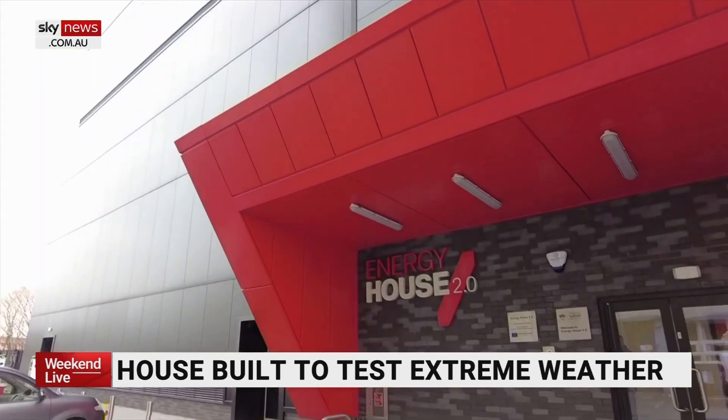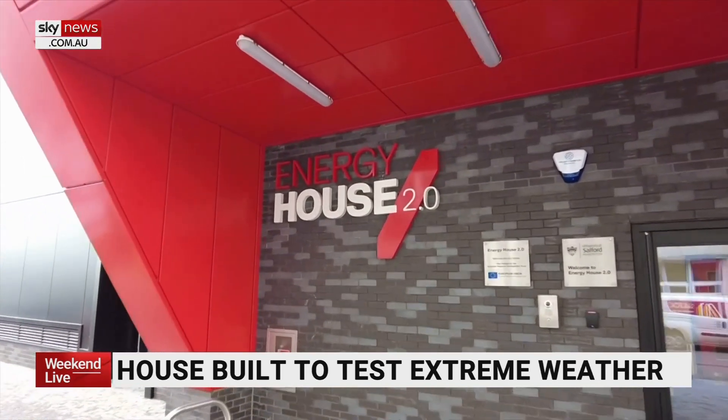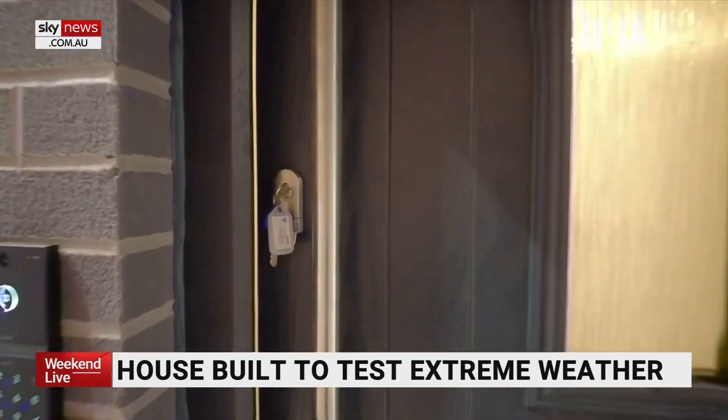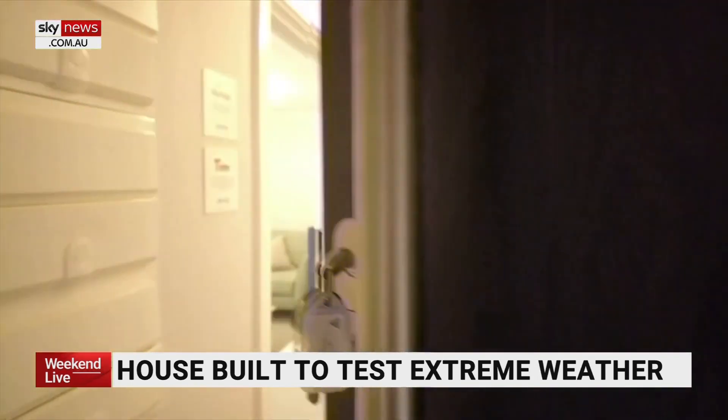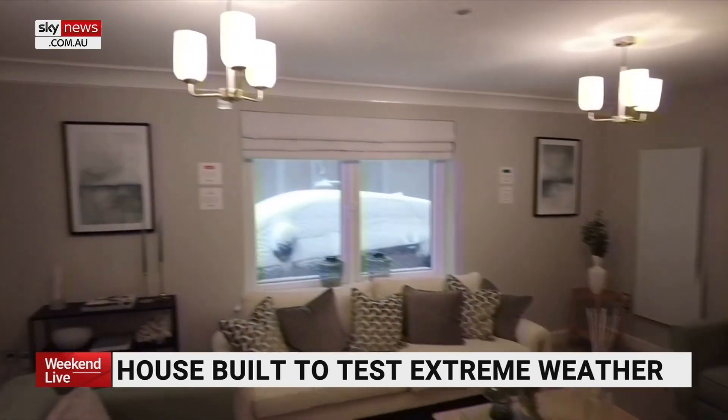We can take this house from Manchester to the south of France or Spain within a day. The buildings are not only stress-tested but trialled for thermal comfort and how expensive they are to run. What happens when we push a lot of wind-driven rain onto them? What happens when we push a lot of solar radiation?